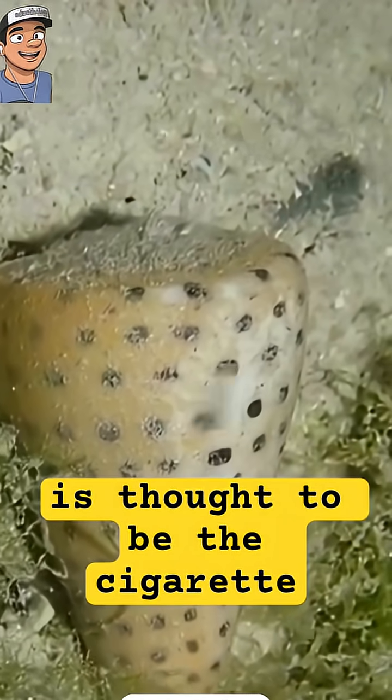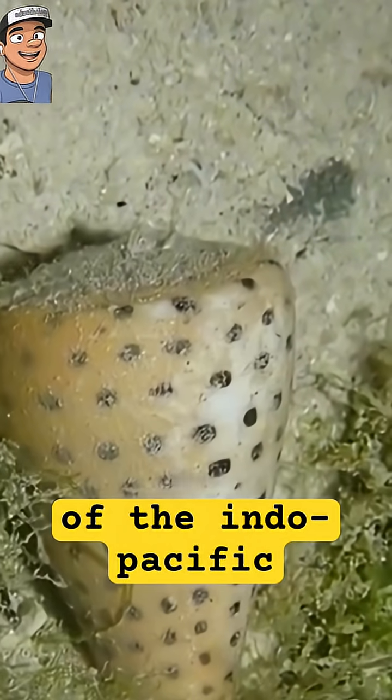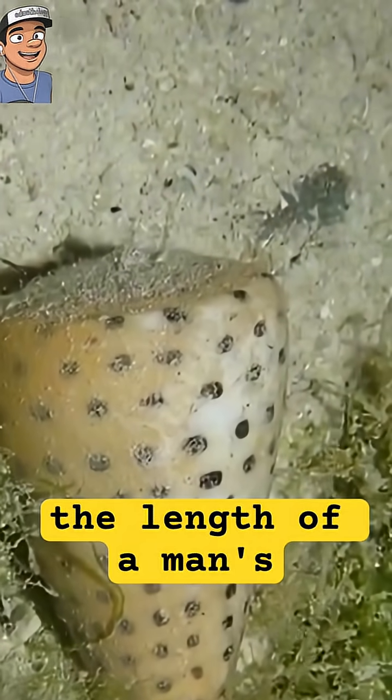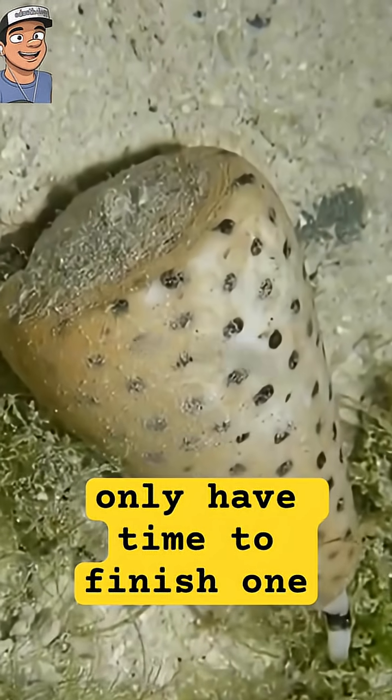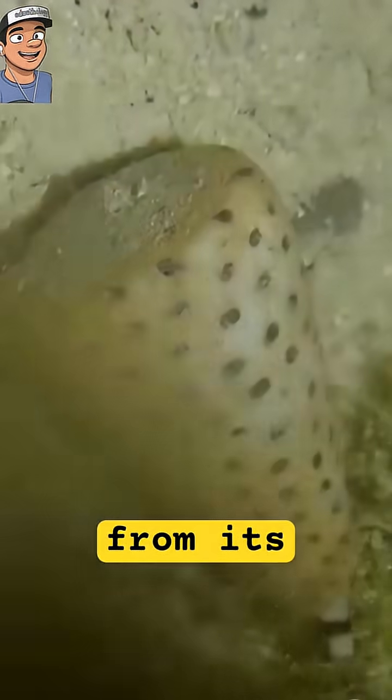The deadliest cone snail is thought to be the cigarette snail of the Indo-Pacific — a snail roughly the length of a man's thumb — that can deliver a toxin so strong that you'd only have time to finish one cigarette before dying from its attack.